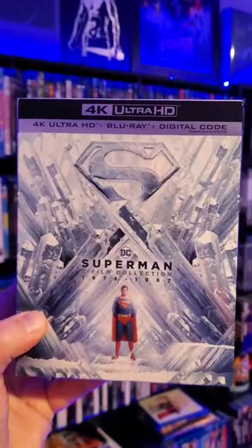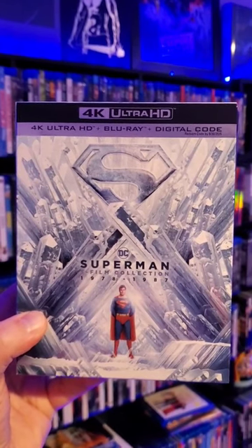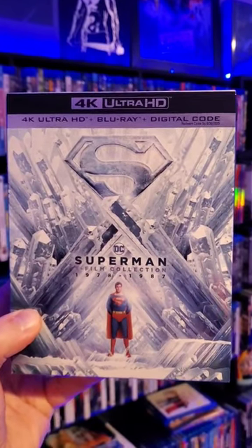Look at this thing. Expect a review on my channel — this will be available for everyone next Tuesday, May the 9th.